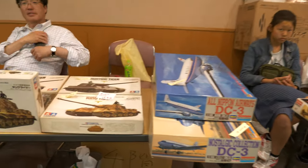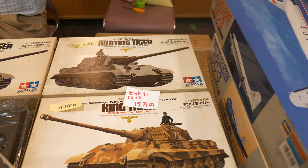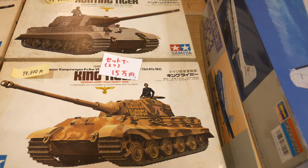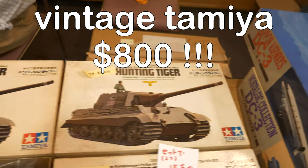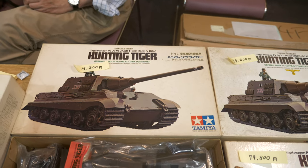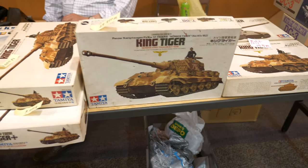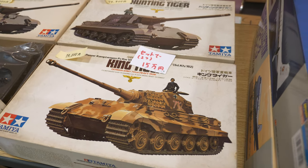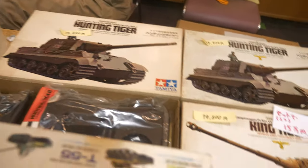Wow, look at these — these are original boxed Tamiya kits and the prices are very expensive. Some are 80,000 yen — you're looking at over eight hundred dollars for one of these boxes. These are as rare as you're going to get. The cheapest one is 20,000 yen, so still around two hundred dollars. These are very collectible with a lot of sentimental value to kit collectors. The distinguishing feature is the box art by Tamiya's original artist.